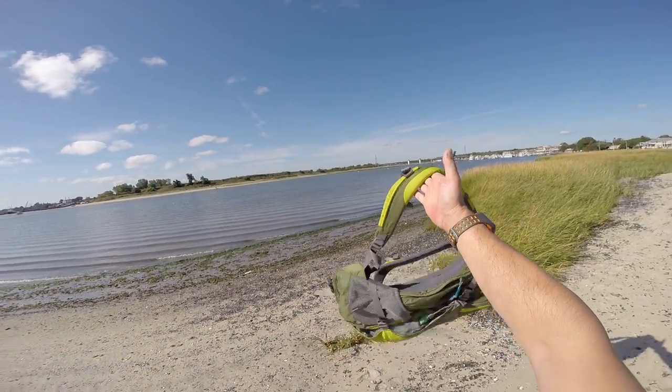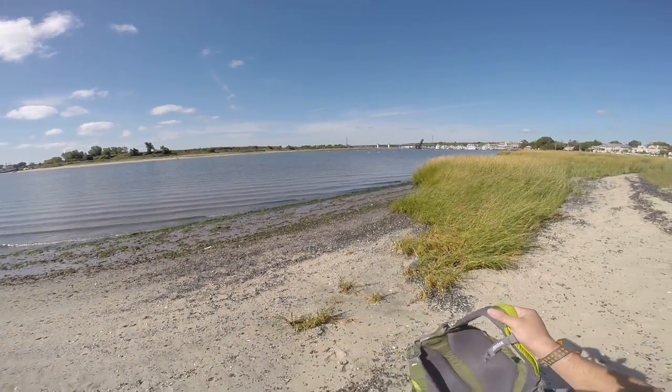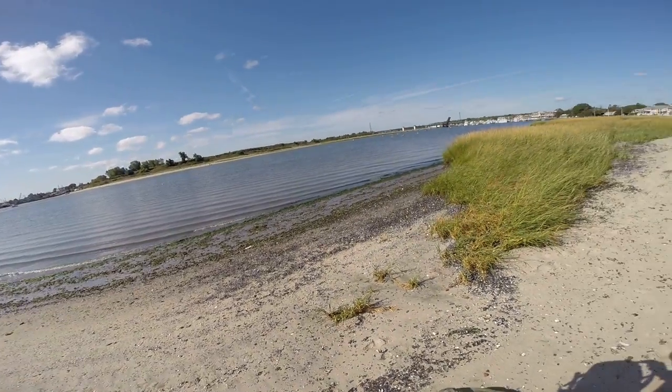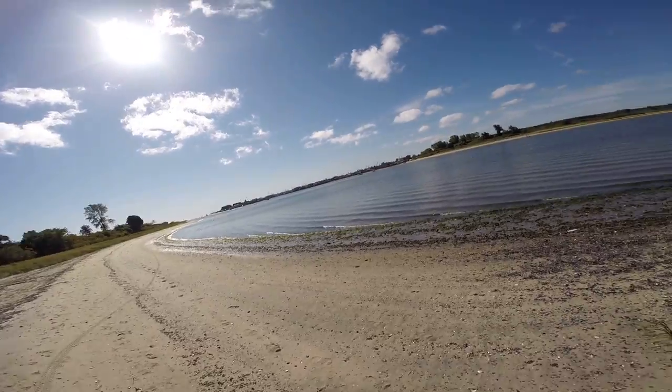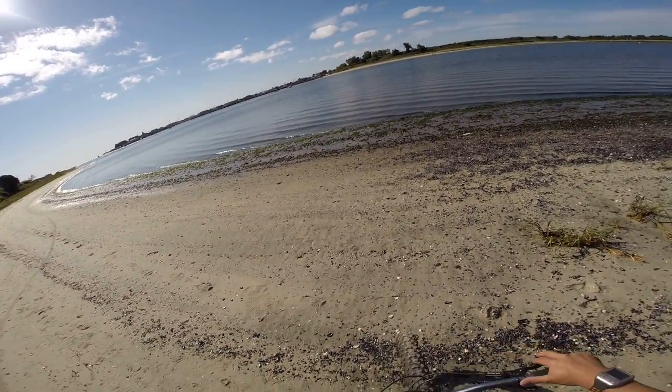I am bikepacking today, so I got my Camelback loaded with all the gear I need. I already am about 8 miles into my journey. I took some highways and side streets and some trails, and now I rode up to this beach.